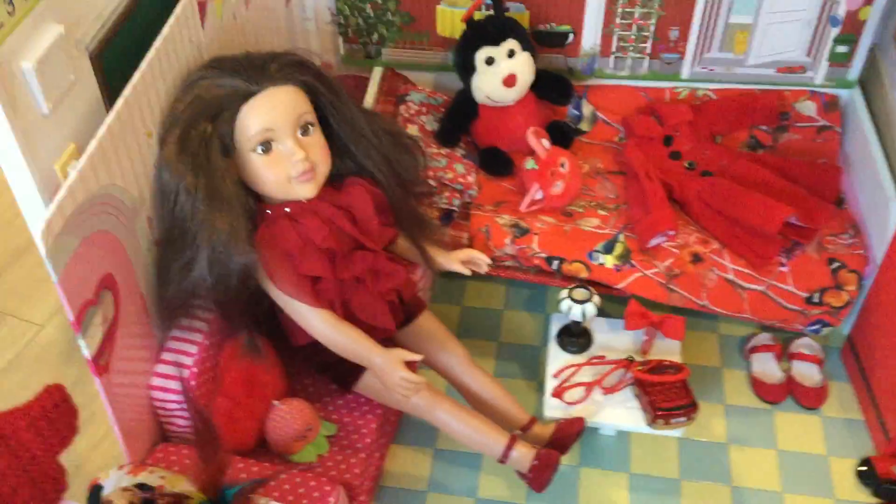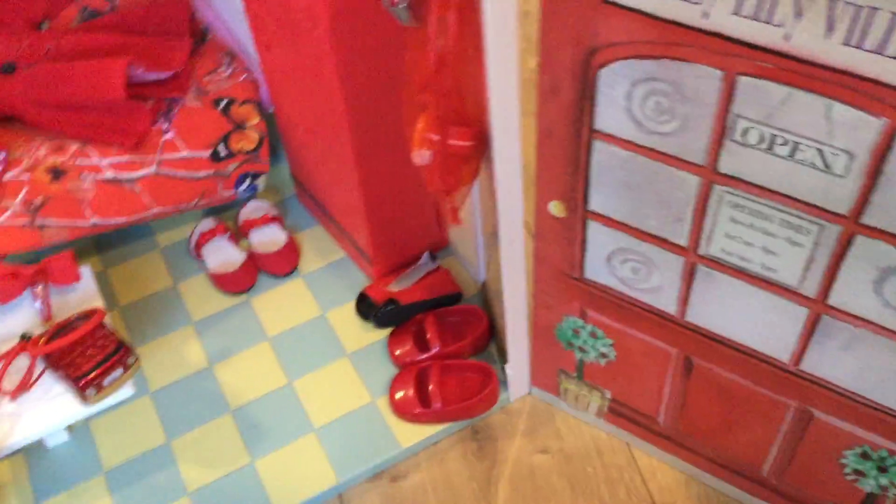Then up here is just like a wall. Here is her shoe collection, like because she collects shoes. Red shoes.